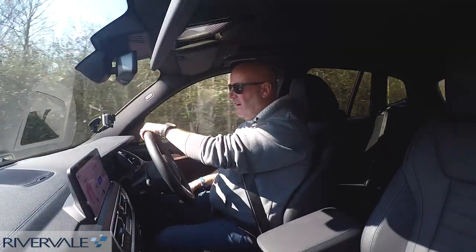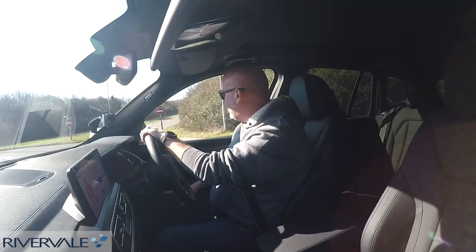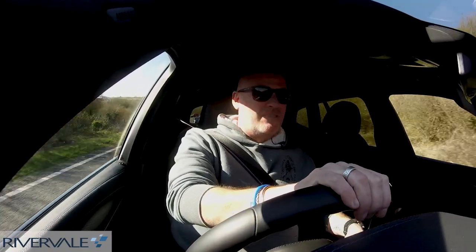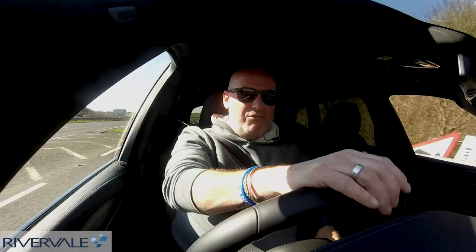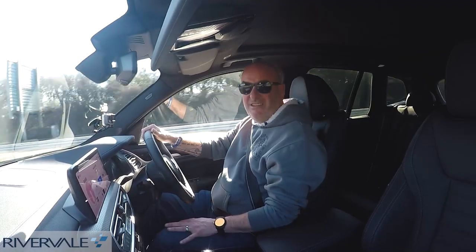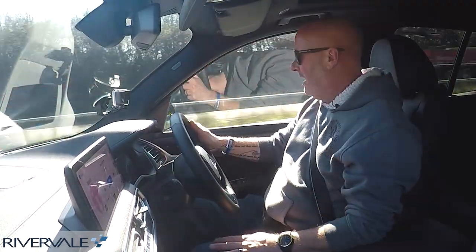Definitely one of the first things that hits you when you get in and start driving this is that it feels proper luxurious. You feel a bit special in this. That's to be expected with a brand new BMW. Your Mercs, Jags, and BMWs — yeah, this doesn't let you down. It's really, really comfortable to drive. I really like the driving position; I'm up nice and high with good views all around. Got a cracking big screen — 12.3 inches of LED display — right up there with the world's best screens.